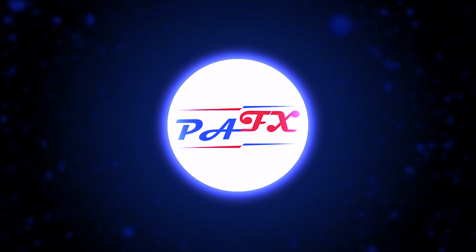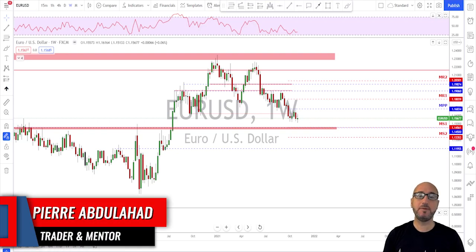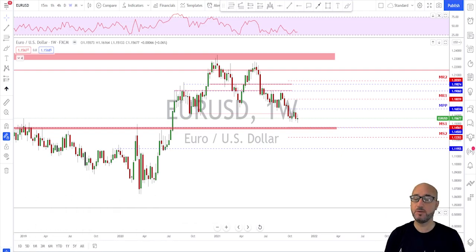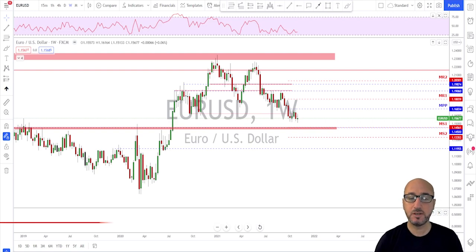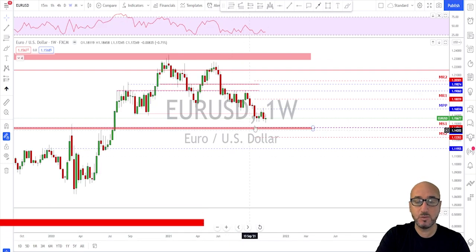Welcome back guys. First of all, a big thanks to all of you for your support, your comments, your likes and your sharing of the video — keep doing that, it is really helping the channel. So let's get started. We start with EURUSD, we are looking at the weekly time frame, and last week we ended up with a spinning top or a doji candle.